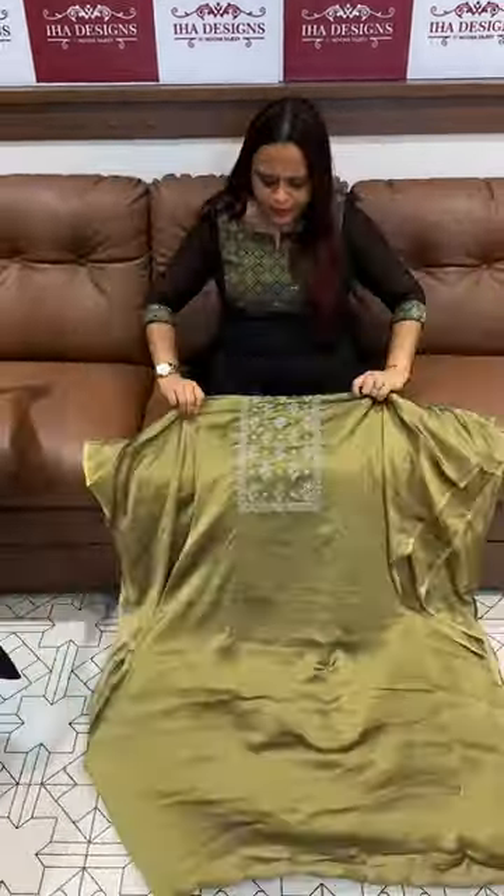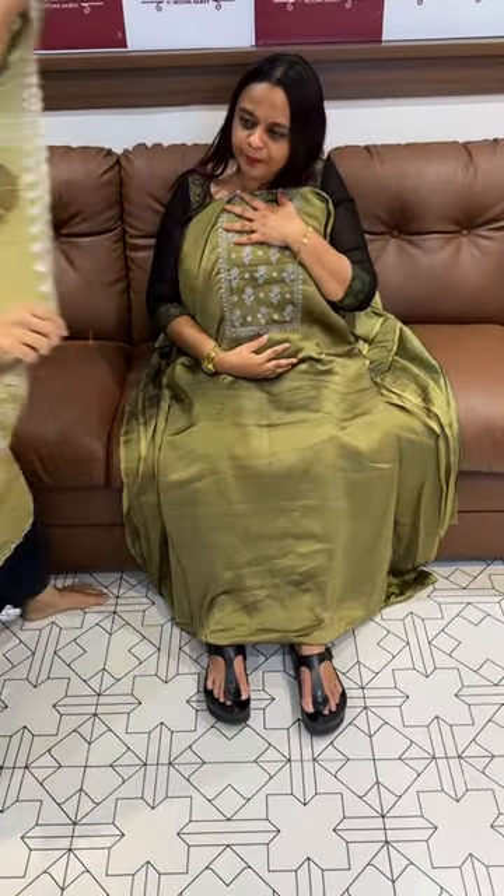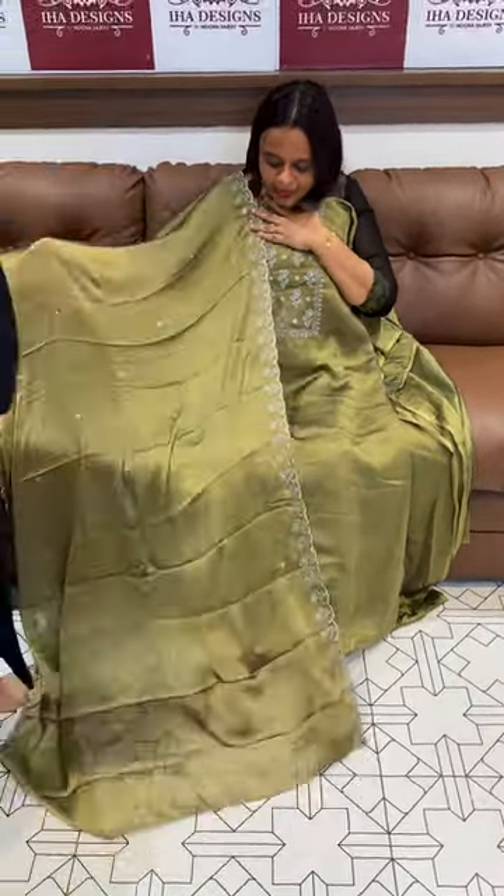Next one is a nice light olive — a unique type of olive green color — with grey color threads embroidery work.